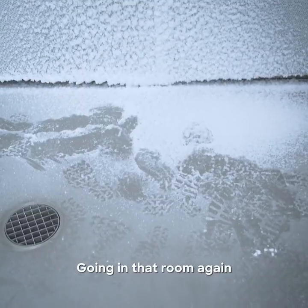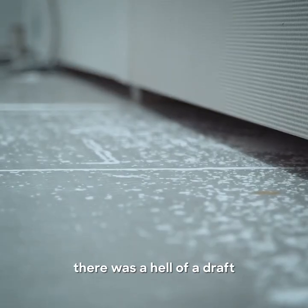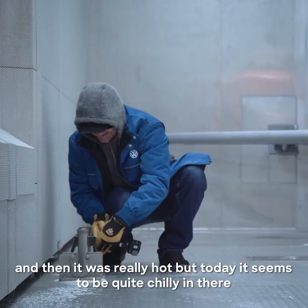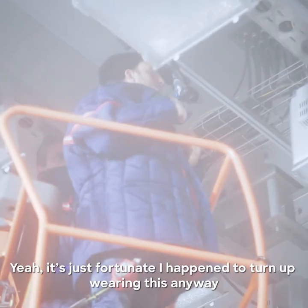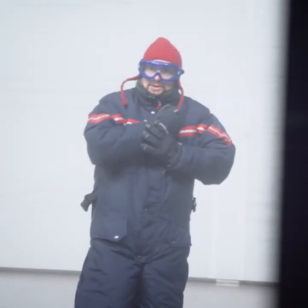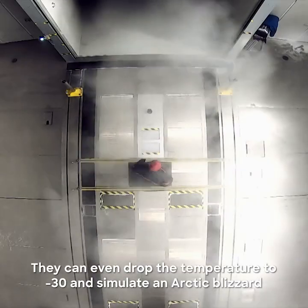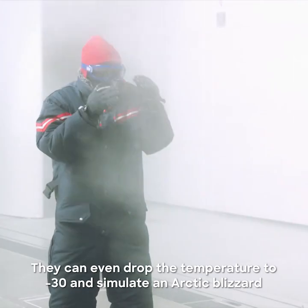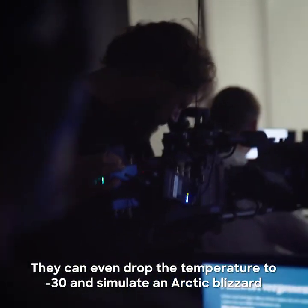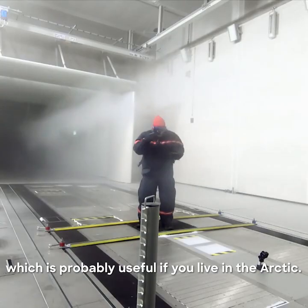Going in that room again, I'm a bit worried about it. Somebody left the door open yesterday, it was a hell of a draft, and then it was really hot, but today it seems to be quite chilly in there. It's just fortunate I happened to turn up wearing this anyway. Oh God. They could even drop the temperature to minus 30 and simulate an arctic blizzard, which is probably useful if you live in the arctic.